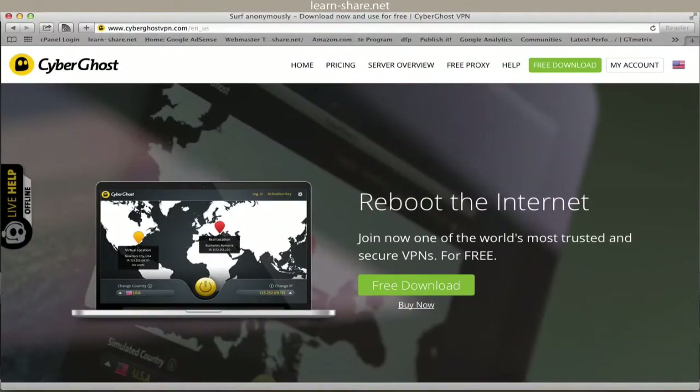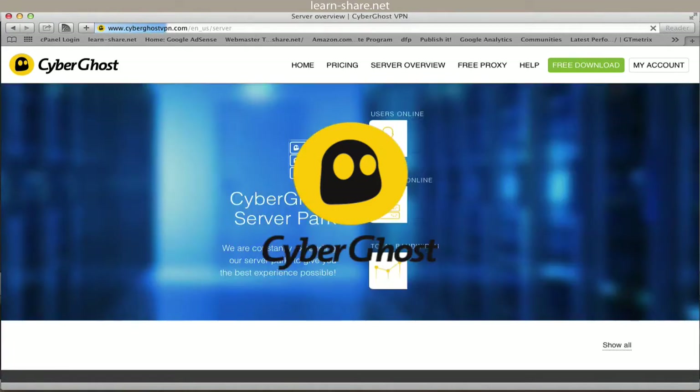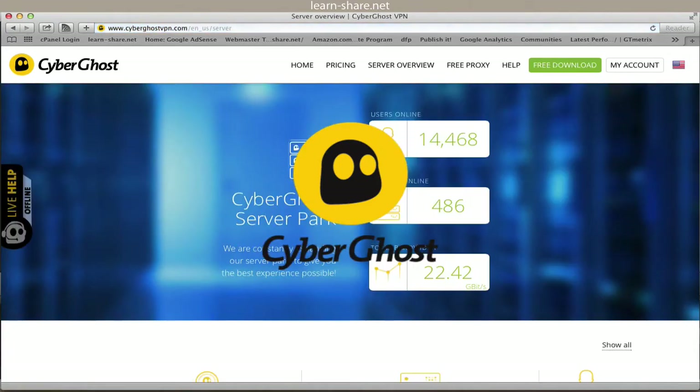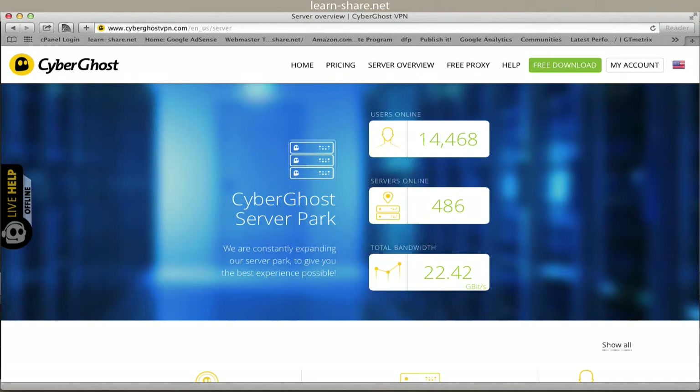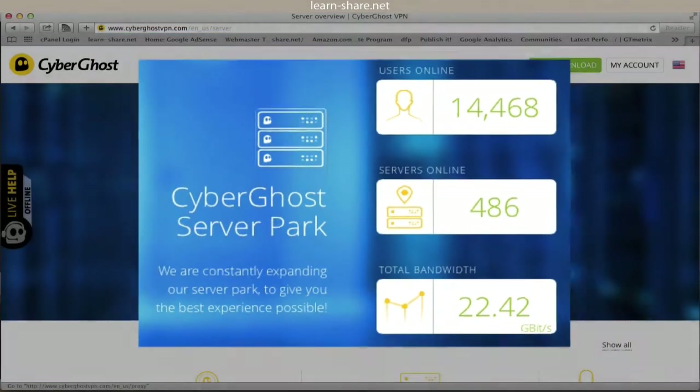Do you need a free VPN? You came to the right place, because CyberGhost is one of the most trusted and secure VPN services in the world right now. Easy and quick to set up, used by more than 3.5 million users. At the moment, there are more than 480 servers available, and 22 gigs of bandwidth.